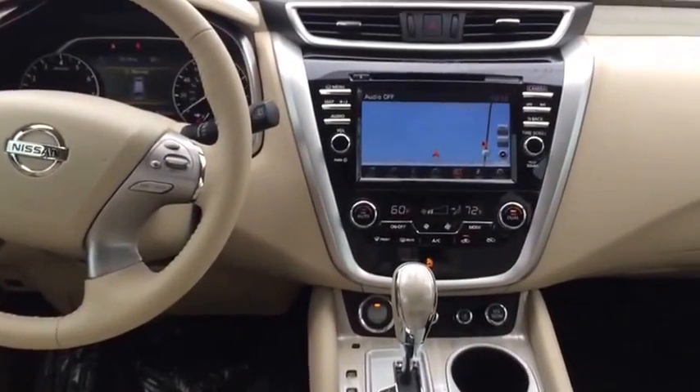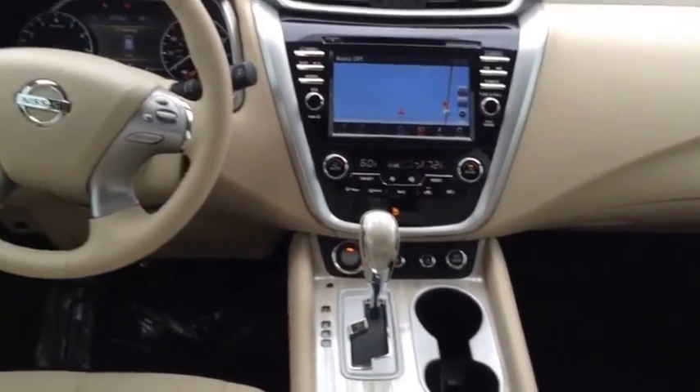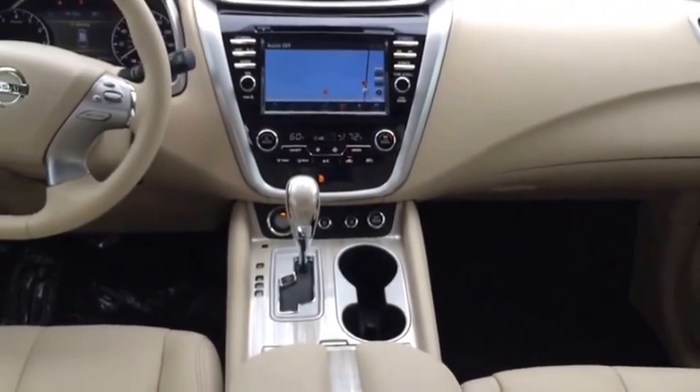Coming around to the front, you get a better look at the 7 inch driver assist display. You get the dual climate control, steering wheel controls, Bluetooth, backup camera — the whole nine. You get the tech package and the USB input as well.